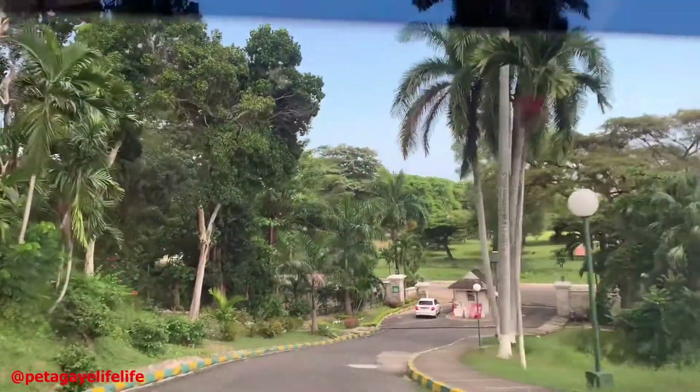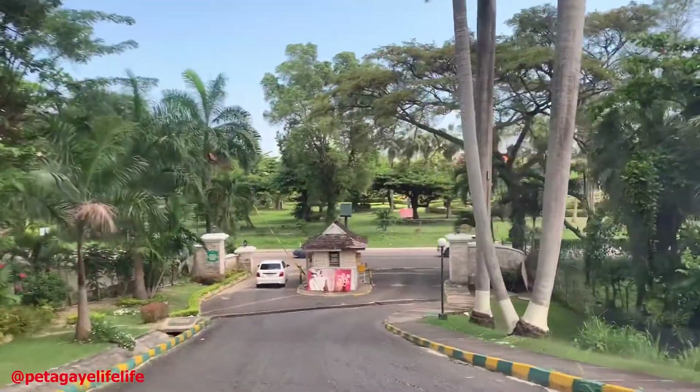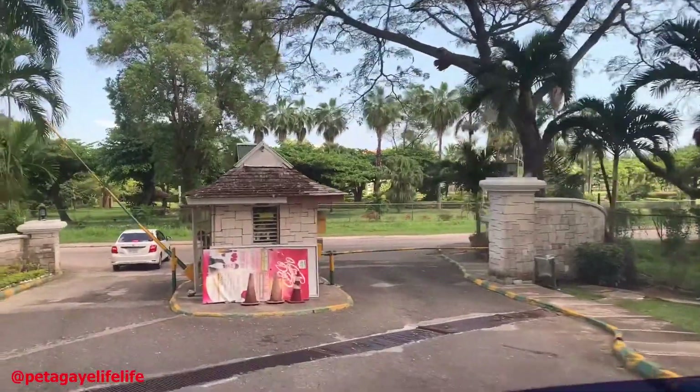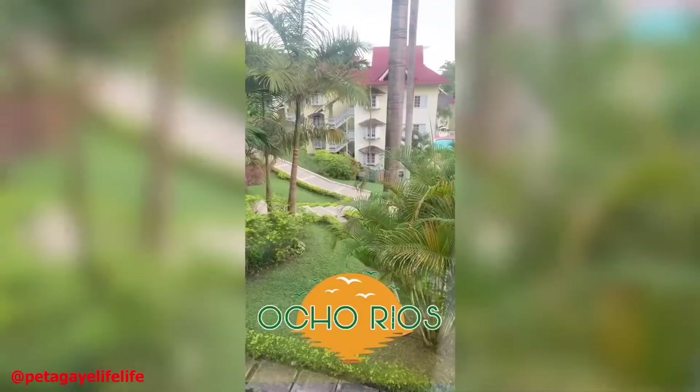Right now, as you guys can currently see, we're actually exiting Mystic Ridge Resort. The security was really friendly, really nice. But this is a short tour of Mystic Ridge — I hope you guys enjoy.